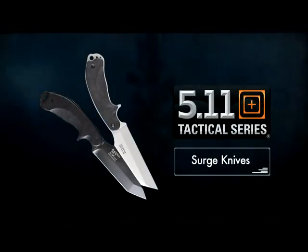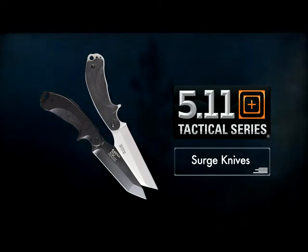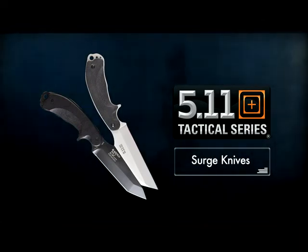For tough and rugged fixed blades at a great price, you won't find better than the 5.11 Tactical Tonto Surge and Warren Surge.